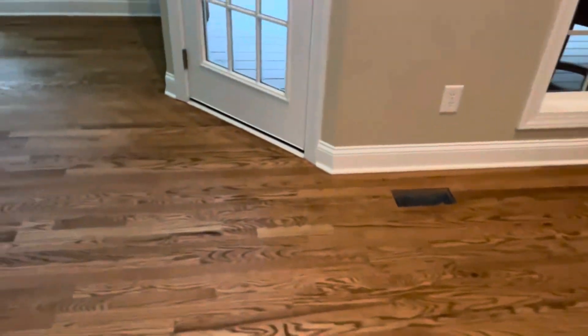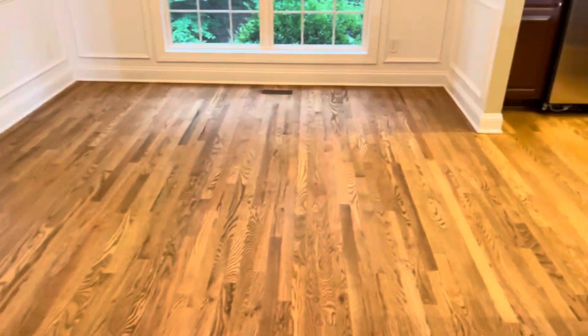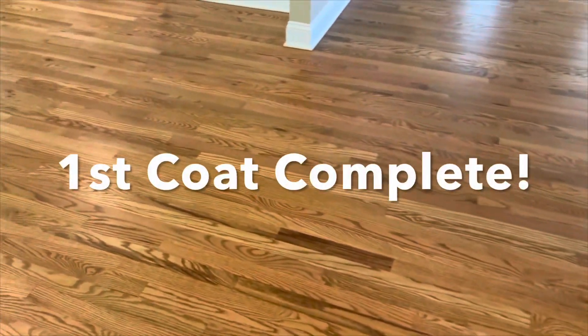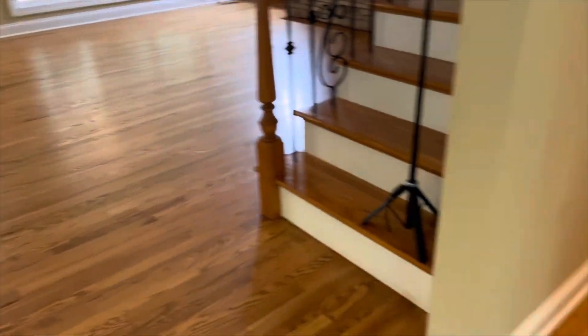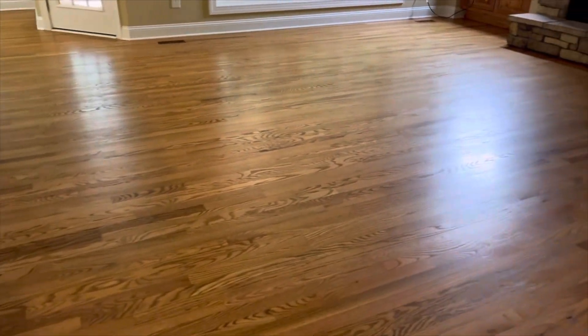We are all done with the staining and today is polyurethane day — we're so excited, we love finish day! We're about to vacuum and start laying some poly. This is the first coat: we have one coat of sealer and one coat of poly down. Look at these results — unbelievable, this floor looks fantastic!